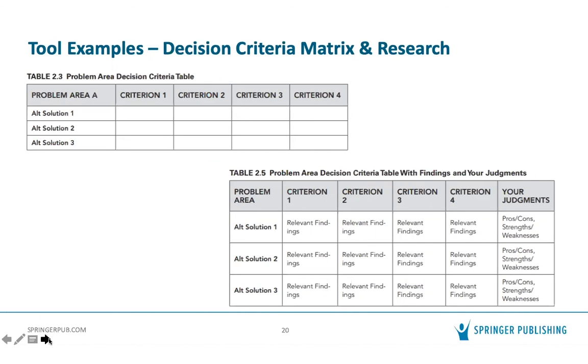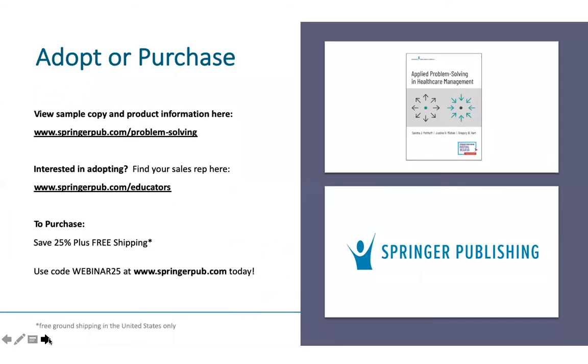That's all the time we have. Thank you so much for joining us. Please visit us at www.springerpub.com/problem-solving for more information, including how to request a desk copy, preview content and instructor materials, or purchase the book. Please feel free to send questions or comments through email. Thanks again — please continue to stay safe and well during the pandemic, and thank you to all healthcare workers on the front lines and those supporting them in other ways. We hope to see you at another webinar in the future.